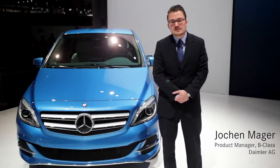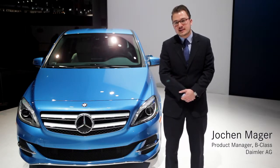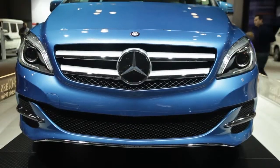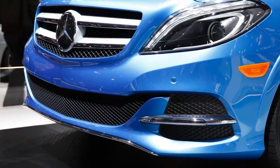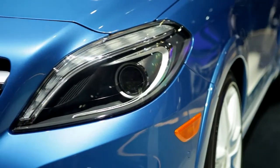Hello, my name is Jochen Marger and I'm the responsible product manager for the B-Class Electric Drive. Today I have the pleasure to introduce you to this car. You see the typical Mercedes design — the front grille with the two chrome lamellas, the masculine front bumper with the LED daytime light, and the static big Xenon headlights.